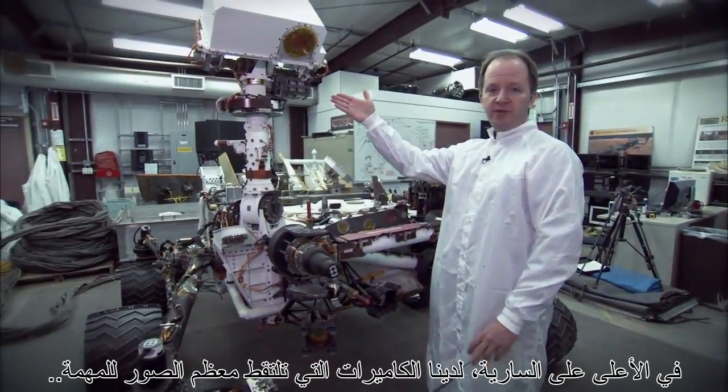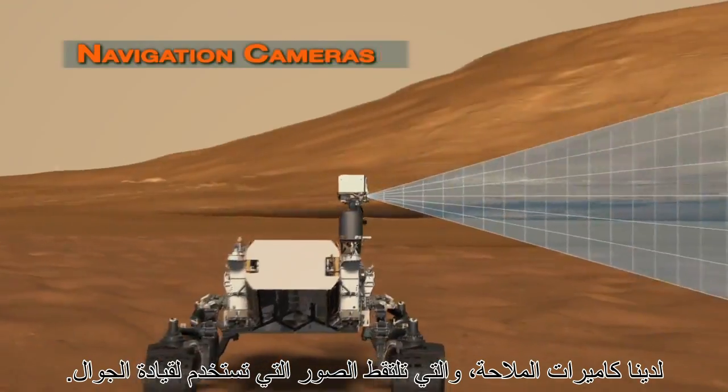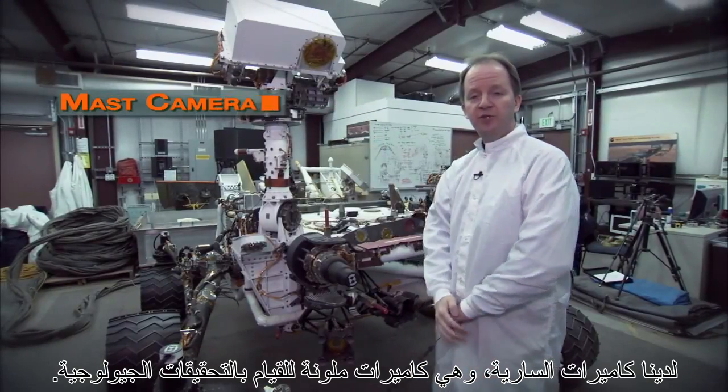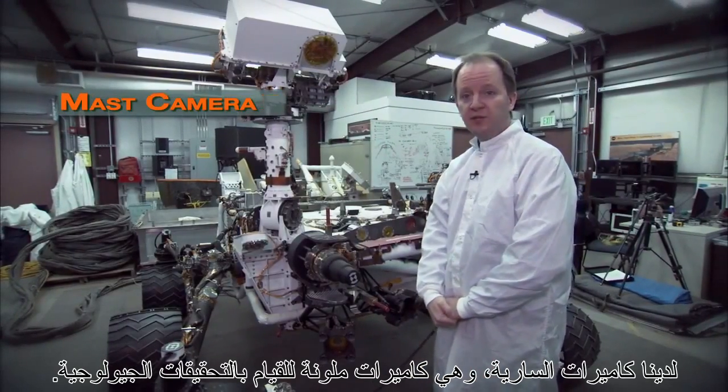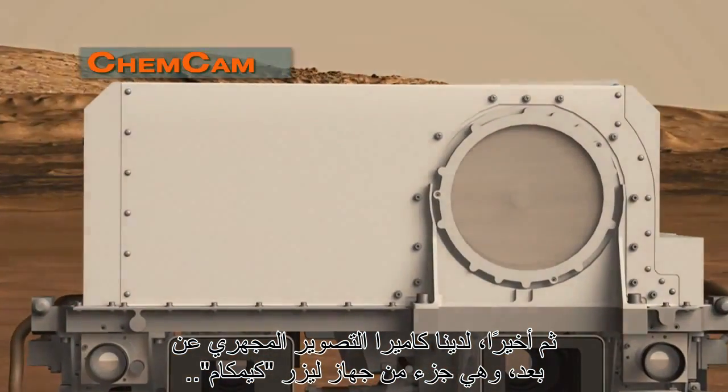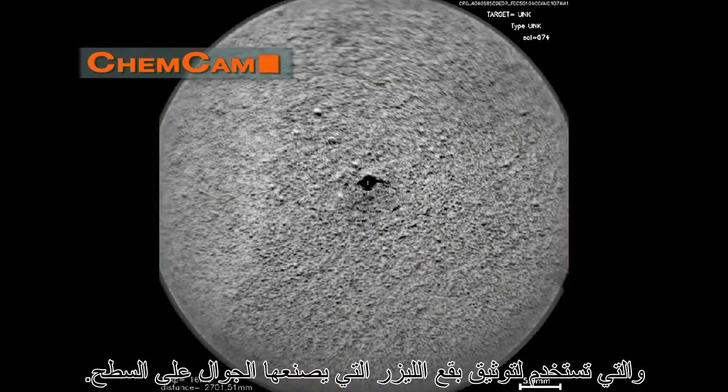Up here in the mast, we have the cameras that take most of the pictures for the mission. We have the navigation cameras, which take pictures that are used to drive the rover. We have the mast cameras, which are color imagers used to do geology investigations. And then finally, we have the remote microscopic imager, which is part of the ChemCam laser instrument, and that's used to document the laser spots that the rover makes on the surface.